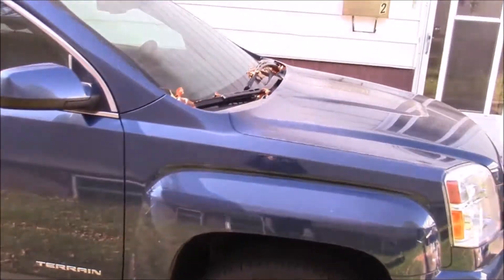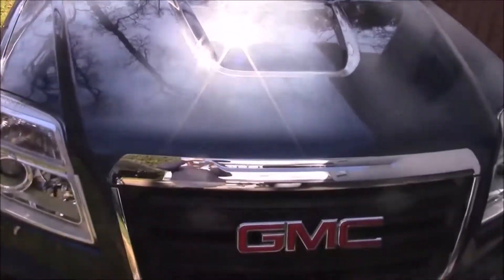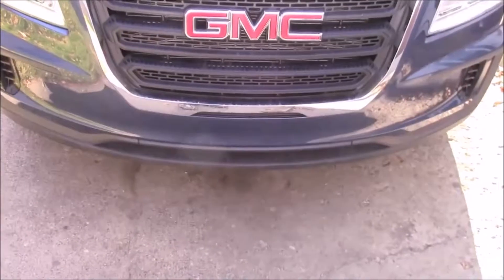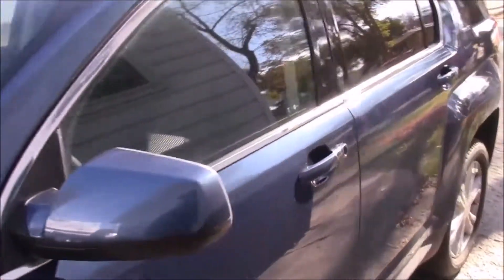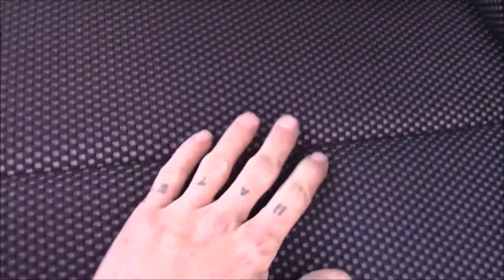It's a little dirty — we had some snow come down recently so it hasn't been washed, but as you can tell it's still pretty nice. Let's go inside and have a look at the interior. I love these seats. You can see it's like a mesh over top — it's nice, and the red stitching looks really nice.